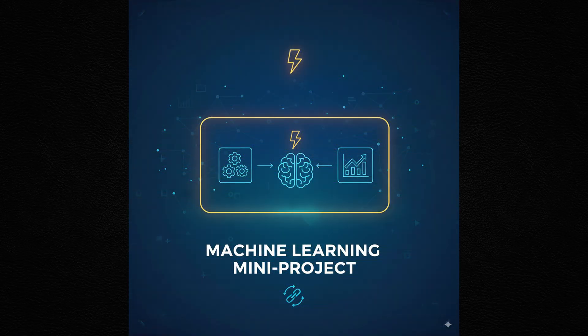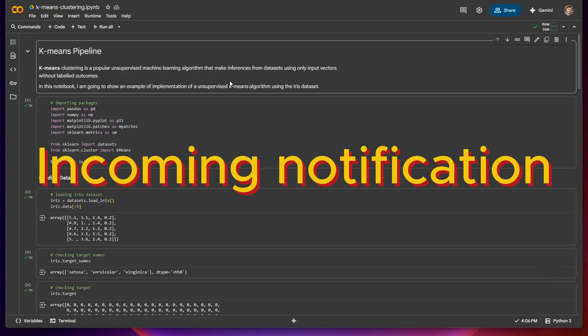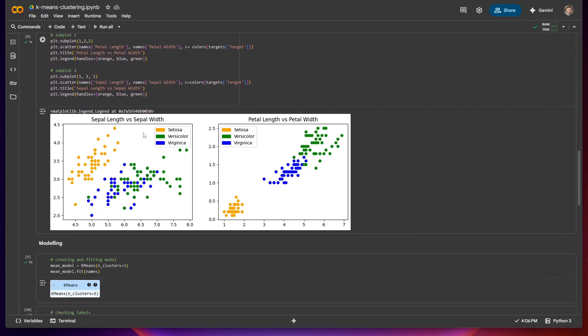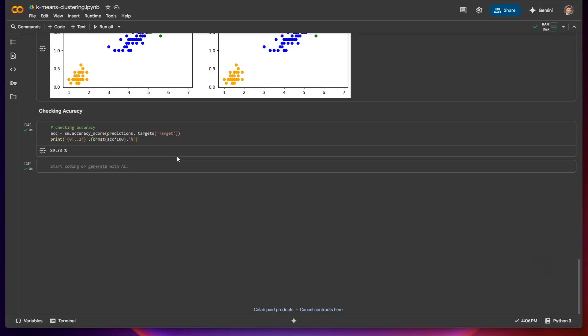We're now at the fourth project on the list, which is a machine learning mini project. Using Scikit-learn, Jupyter Notebook, or Pandas, you can build a small but powerful ML project — like predicting house prices, detecting spam emails, or classifying movie reviews as positive or negative. As an example, I have a K-means pipeline, a popular unsupervised machine learning algorithm that makes inferences from datasets using only input vectors without labeled outcomes. It also uses Matplotlib to plot the results. You don't really need deep AI expertise — even a simple ML project proves you can handle data pipelines, model training, and problem solving. All skills companies love.